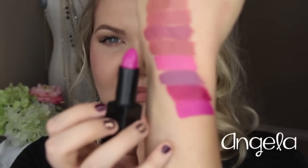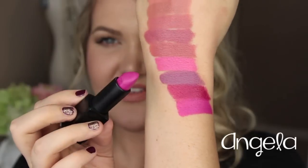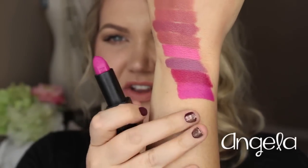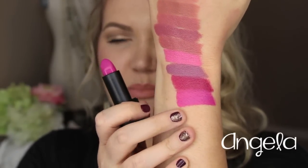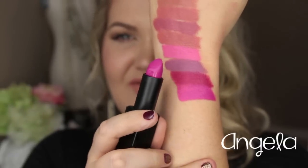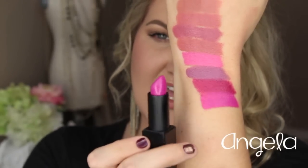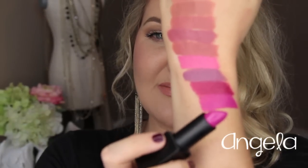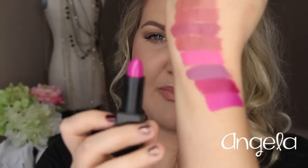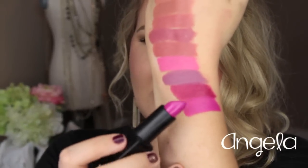This shade right here is Angela, and I think this is a must-have. It's different from Claudia — it's very radiant orchid-like, with a deep blue tone, almost violet-y. I love this shade so much. It just looks so stunning with a simple eye, and it's a beautiful pop — probably more of a summer shade, but I love this shade in Angela.